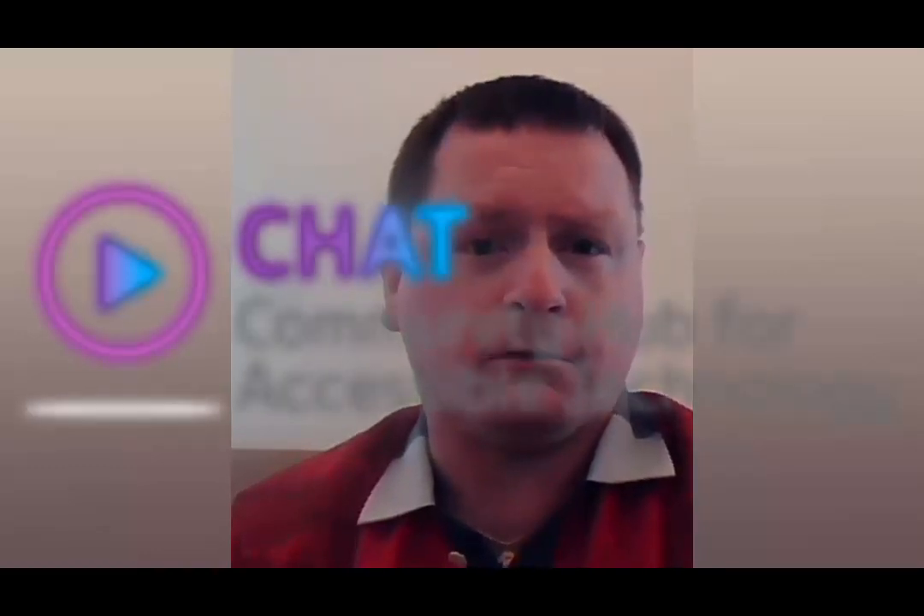So you saw my video of Smart Access. If you have any technology, please share the video. Thank you.